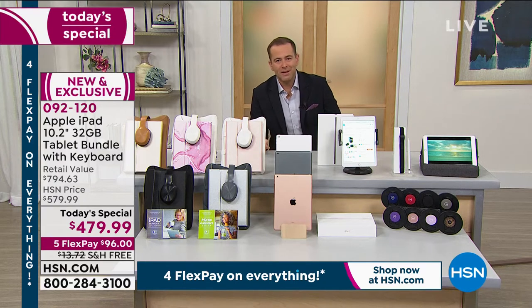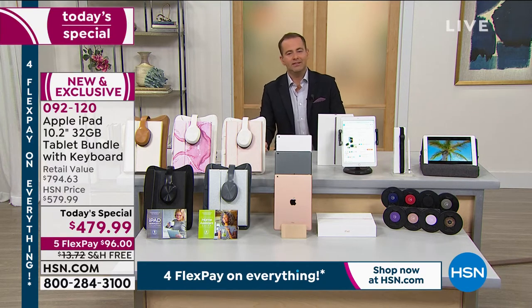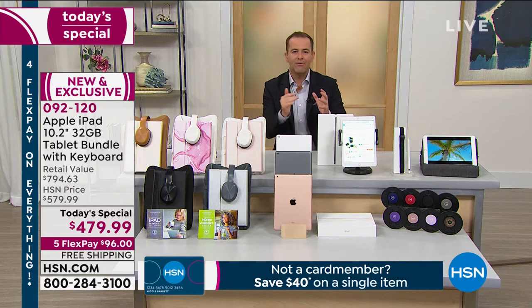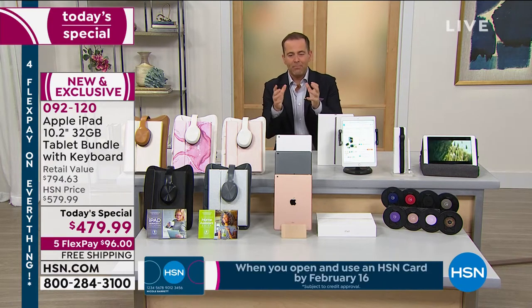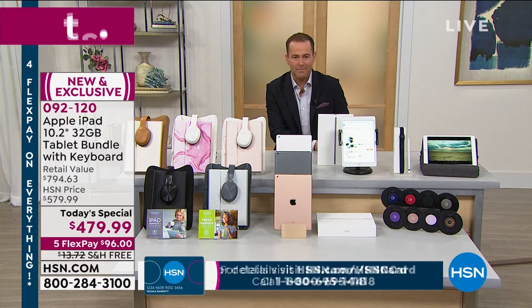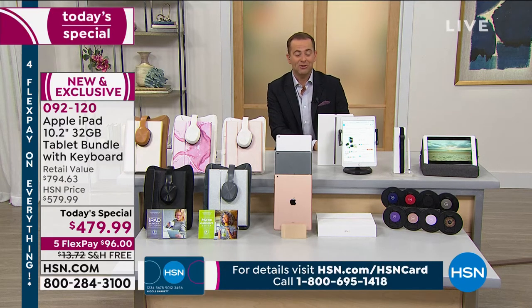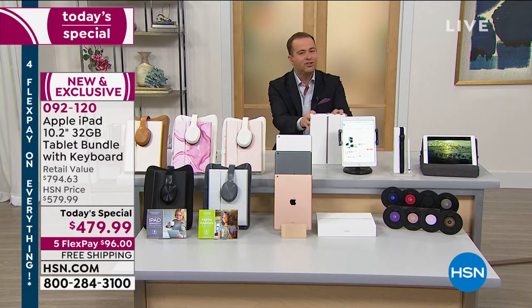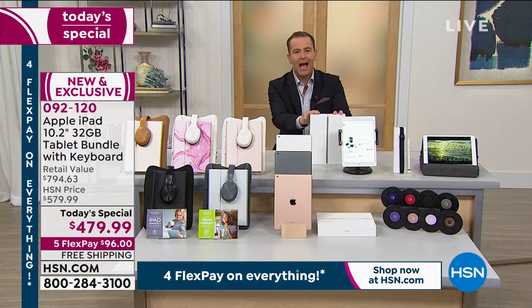We have a problem, and that problem is Apple doesn't discount — they don't need to. So HSN has found a way to skirt around that and offer you an amazing value by putting together an exclusive bundle of things that most people enjoy when they buy an Apple iPad. It comes brand new, sealed in the box — not secondhand or refurbished, in the Apple box just as if you bought it from the Apple Store.